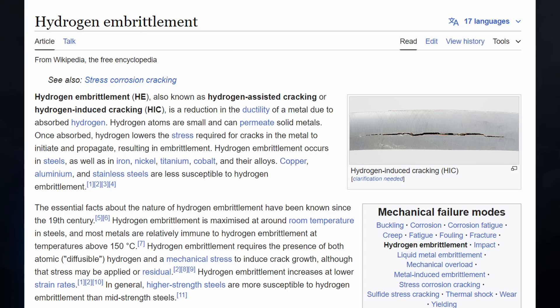The structural steel members used for the bridge girders — the main supports, the superstructure — have what's called hydrogen embrittlement. Also known as hydrogen-assisted cracking or hydrogen-induced cracking, it is a reduction in the ductility of a metal due to absorbed hydrogen. Hydrogen atoms are small and can permeate solid metals. Once absorbed, hydrogen lowers the stress required for cracks to initiate and propagate, resulting in embrittlement. A lot of these cracks started at the time of construction welding and then, over time, opened up due to cyclic loading from repeated vehicle passes — thousands per day, day in and day out for decades.